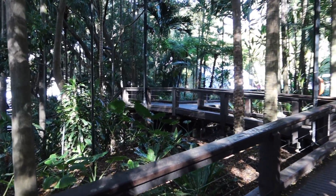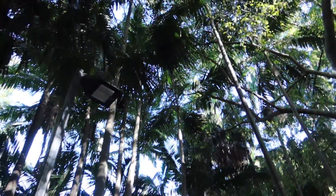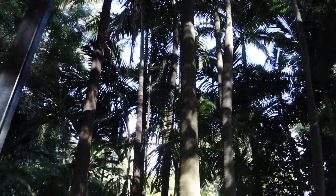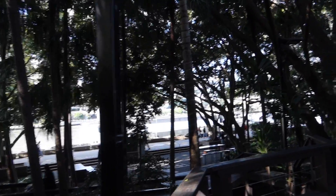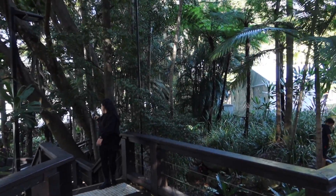Behind this building from Nepal is this cool rainforest walk, so we can experience the rainforest in Brisbane. I guess before the city was here, everywhere was rainforest, but now we have this experience of nature — and that's really cool. Now I'm here at the promenade of Brisbane, walking along the river.